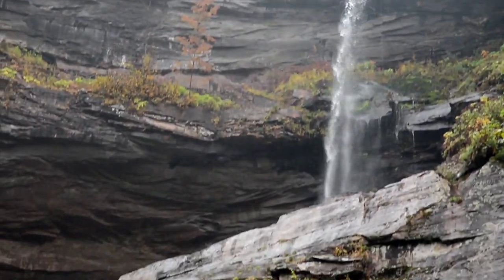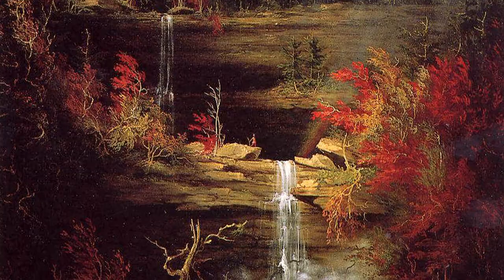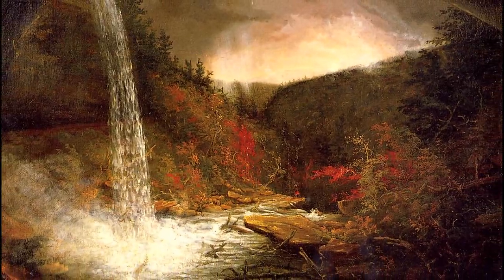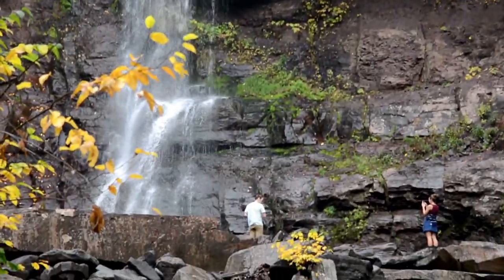This 260-foot dual-cascading waterfall is one of America's oldest tourist attractions. It has been the inspiration of many an artist, including Thomas Cole, setting the wilderness ideal for American landscape painting. Extolled as a primeval Eden, it is no wonder this natural landmark remains a popular site today.